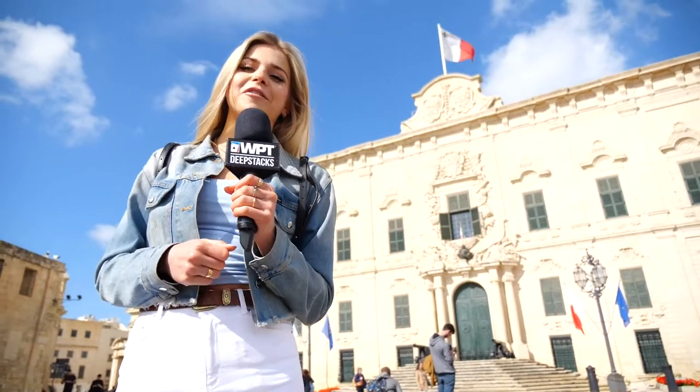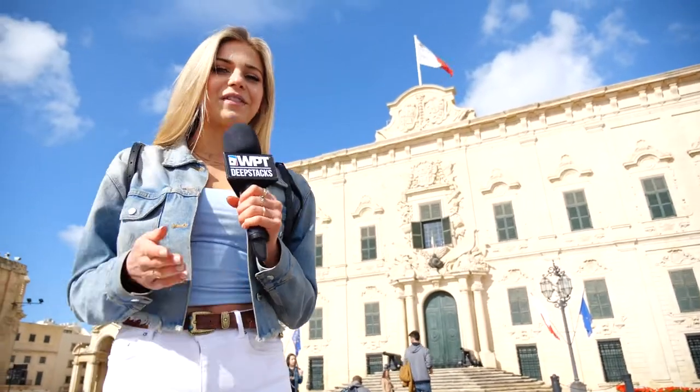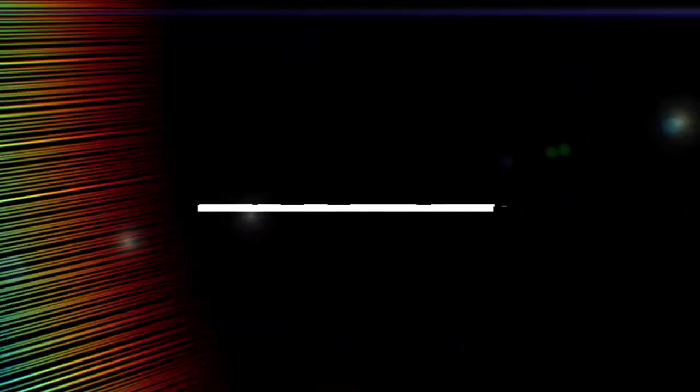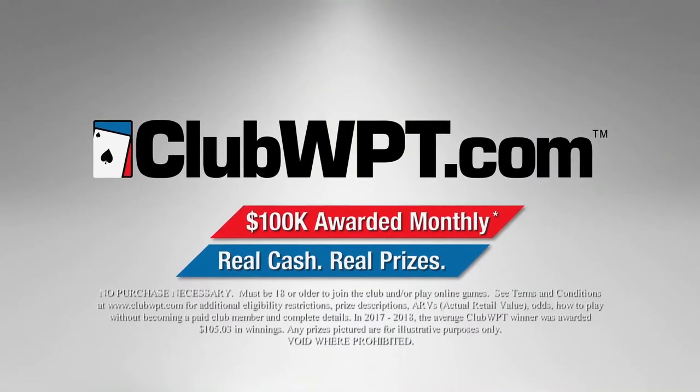We hope you've enjoyed this video, and for more information on WPT Deep Sacks Malta, just head to WPT.com and our Facebook, Instagram and Twitter. Sign up at ClubWPT.com.